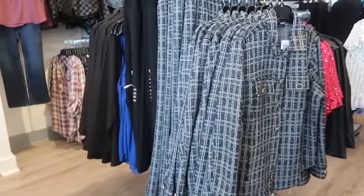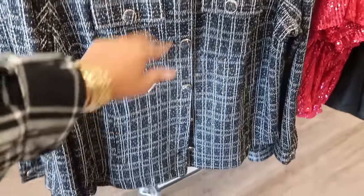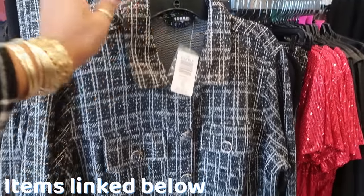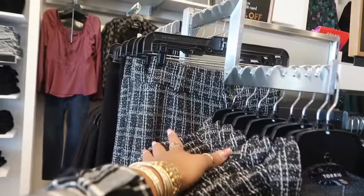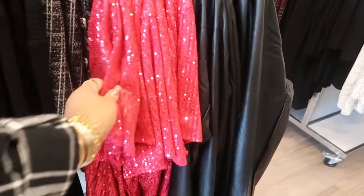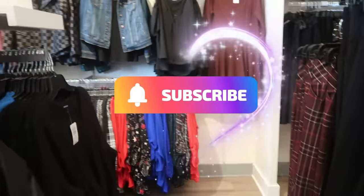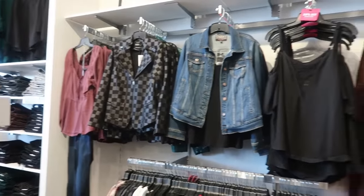And I think that's going to be it for today at Torrid, you guys. They have a lot of pretty stuff. If you want to make your way in here or maybe check out their stuff online. This is $99.90 for this jacket, and they do have the matching pants. So, I thank you all for watching. And if you're new, hit that subscribe button. Stay tuned. And I will see you in my next video. Bye, you guys.